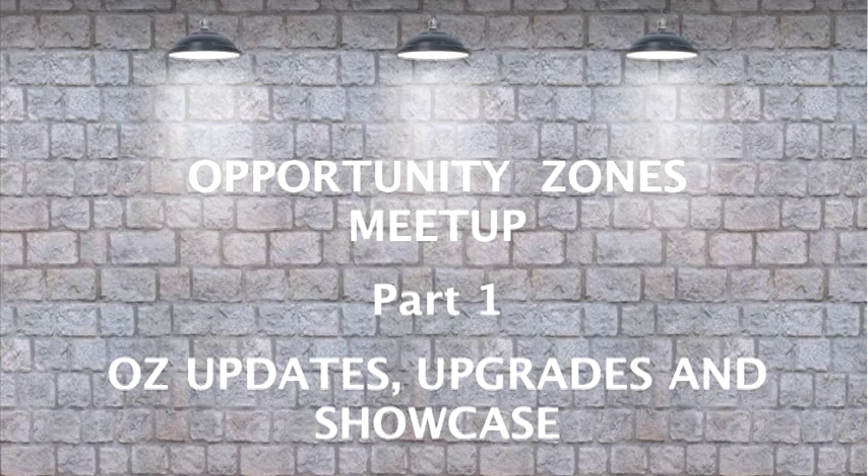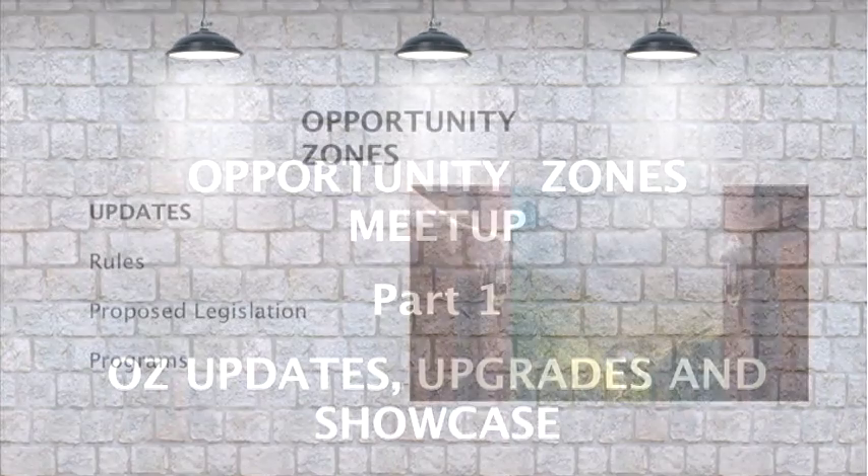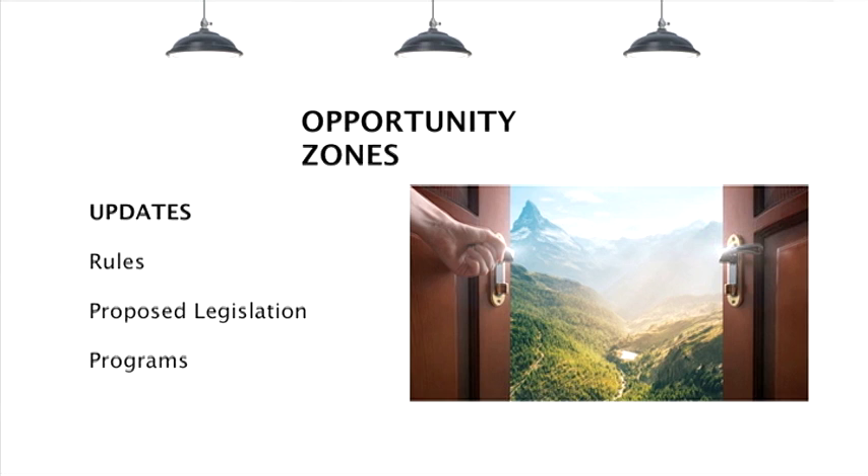So tonight, as we talk about Opportunity Zones, there are a number of updates we'll get into. As many of you may know, in December the IRS, who is in charge of Opportunity Zones, released their final regulations. This 544-page document reaffirms everything we saw in the two sets of proposed regulations that came out in October of 2018 and then in April of last year, but it also did some interesting extensions in a variety of areas.